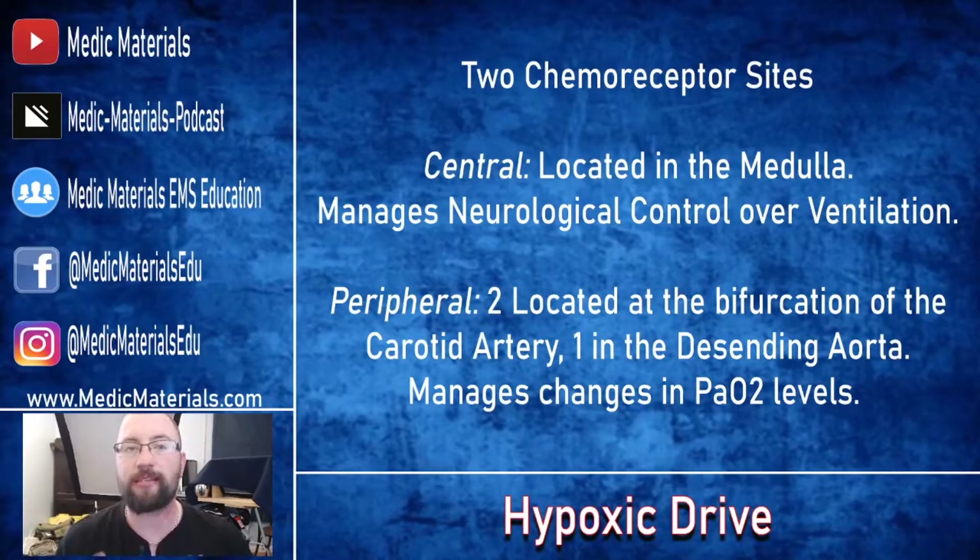The two chemoreceptors you absolutely need to be aware of are the central chemoreceptor, located in the medulla oblongata, which manages the neurological control of the ventilatory system. It tells your body to breathe — how fast, how slow, whether it's rhythmic or non-rhythmic. Then you also have peripheral chemoreceptors: two located at the bifurcation of the carotid arteries on the aortic arch, and one in the descending aorta. These more specifically monitor and manage changes in PaO2 levels. The peripheral chemoreceptors take that information and relay it to the central, which then says breathe deeper, breathe faster, breathe slower — whatever is needed.